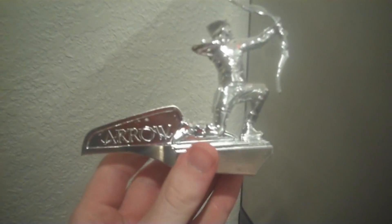Next up we have a collectible ornament. Here we are at my refrigerator with my Arrow statue, which is also magnetic — very nice.